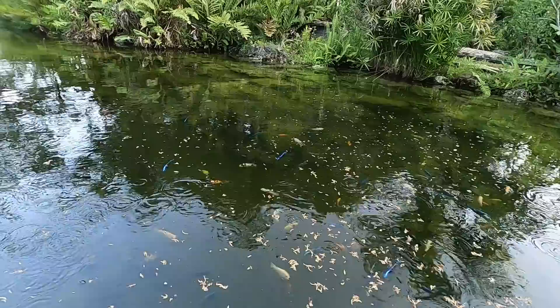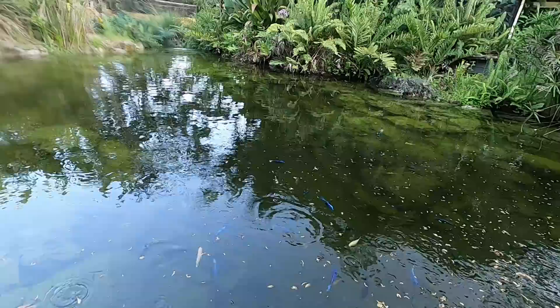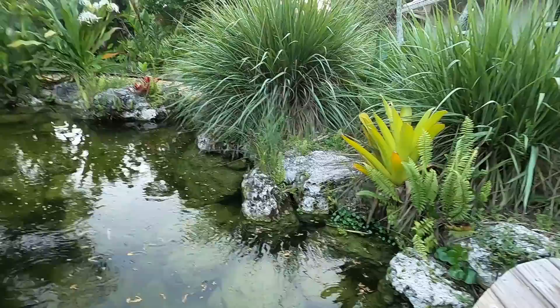We built this pond in 2019 — it was just basically a grass field here. Aquascape came on in and they really changed my life. We use this pond all the time for ourselves, for the animals, and then native species come down here like birds, wading birds, some native snakes. It's really become a focal point here of the camp, which is nice.